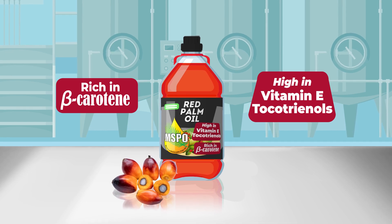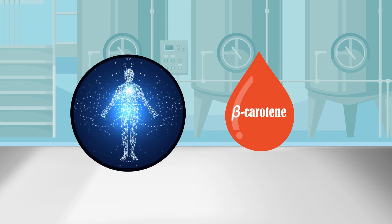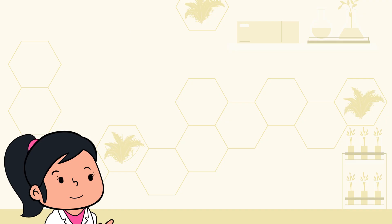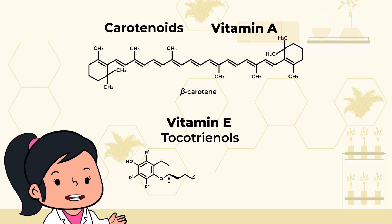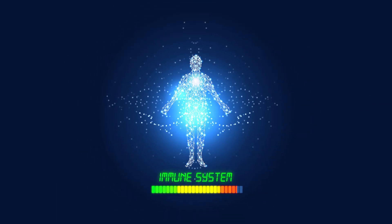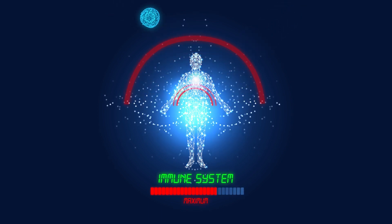What good does red palm oil do to our body? Well, red palm oil is rich in carotenoids, particularly beta-carotene, which is the most important vitamin A precursor in the human body. Carotenoids are converted into vitamin A, and together with vitamin E tocotrienols, they play a vital role in advanced nutrition, such as boosting the immune system and scavenging damaging reactive oxygen species or free radicals in our bodies.